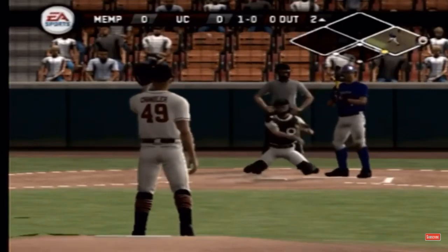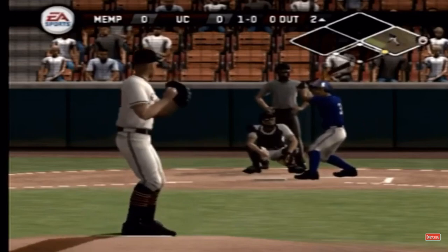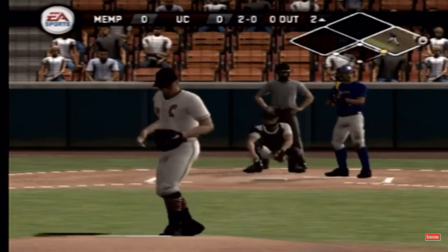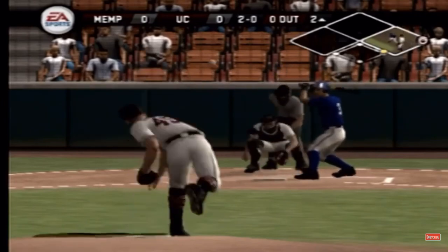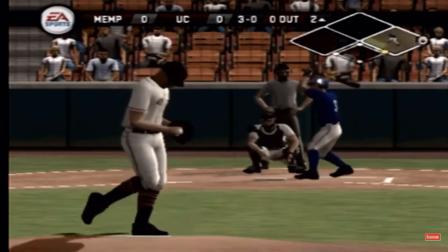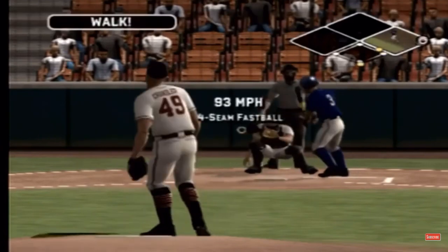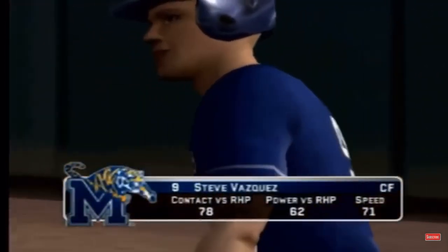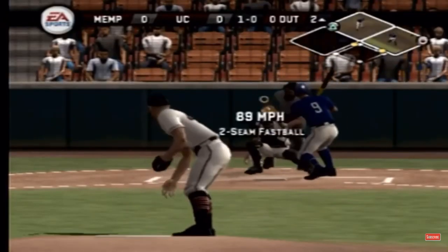High fastball inside. Quickly ahead in the count two and zero. Ball three. He gives up the walk on four straight out of the zone. Vasquez is digging in. First and second with nobody out.